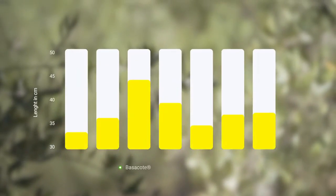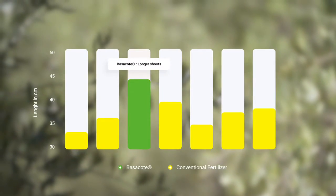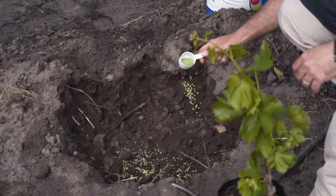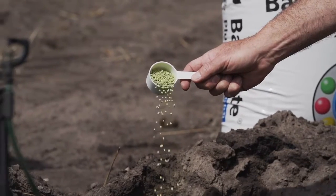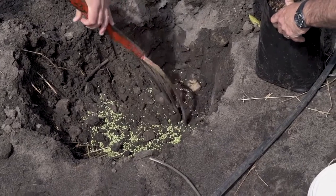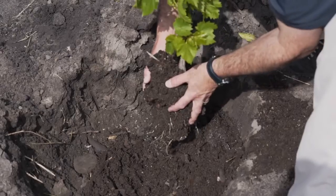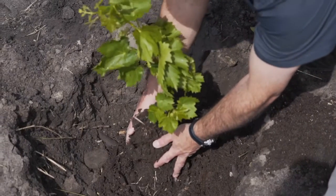Trial results show longer shoots and deeper green color in Wasserkote grown plants. In plantations and orchards, the plant hole application, directly at planting, eliminates a second pass, resulting in huge economic and environmental savings.